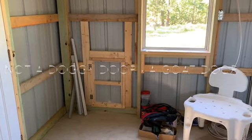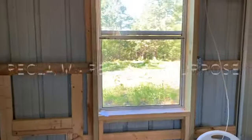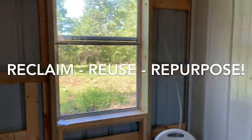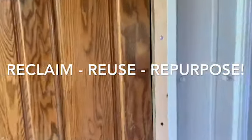Jim built a doggy door so that we can let our goats out into the pasture after they've been milked. They're a small breed, Nigerian Dwarfs, so that should work really great for them. Got a repurposed window that we brought from Peoria, and this door came from Habitat so we were able to repurpose it as well.